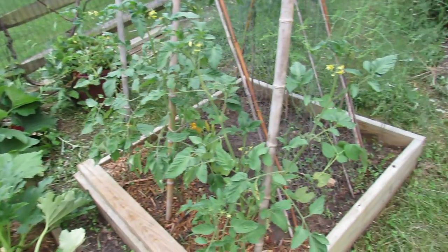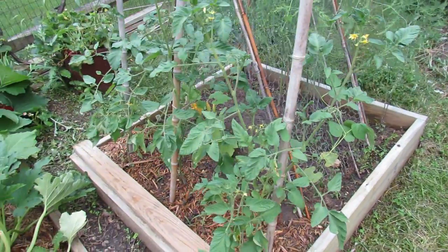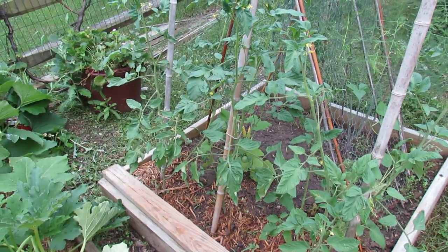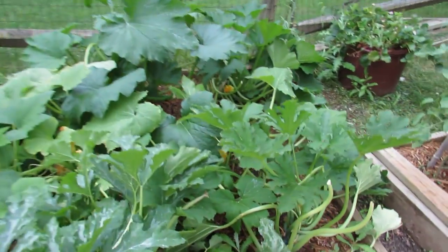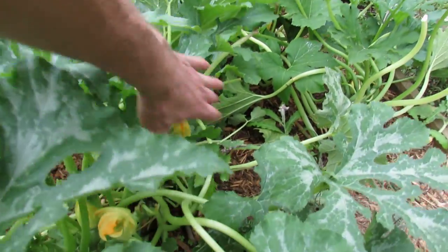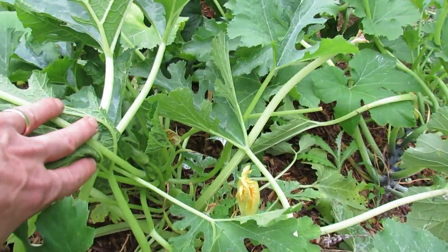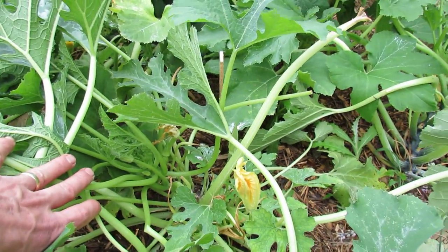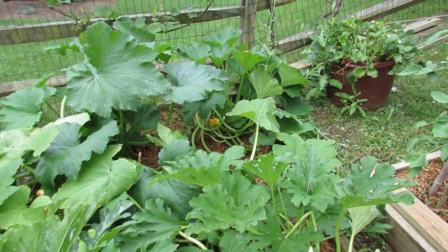Over here I have some green beans growing up the trellis. These are Brandy Sweet Plums, an heirloom — really kind of a cherry Brandywine. They're doing very well. I took out the zucchini here because I am going on vacation for a little bit. You can see a little bit of white powder. I do put seven dust right down at the bottom to keep the vine borers away, and it's been working really well. These are extremely healthy plants.